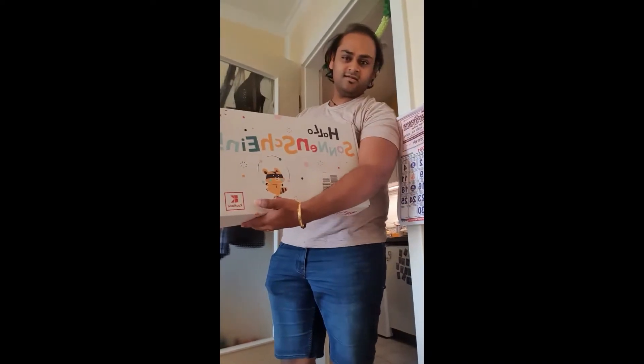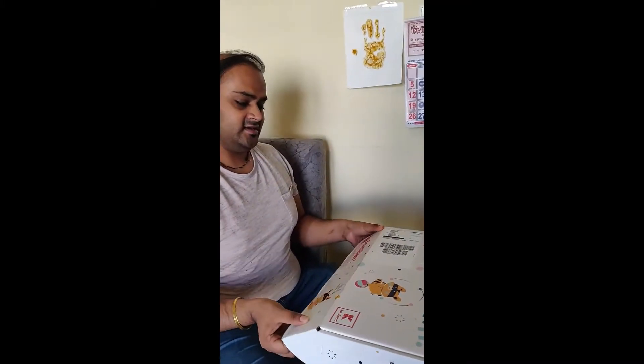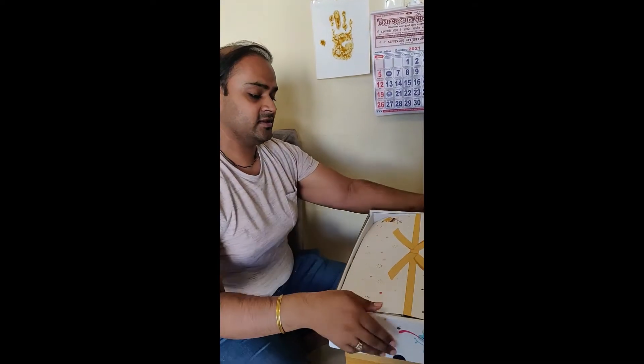Hello friends, see what we have received today — a box from Coughlin. Let's unbox it. Here we have the surprises!